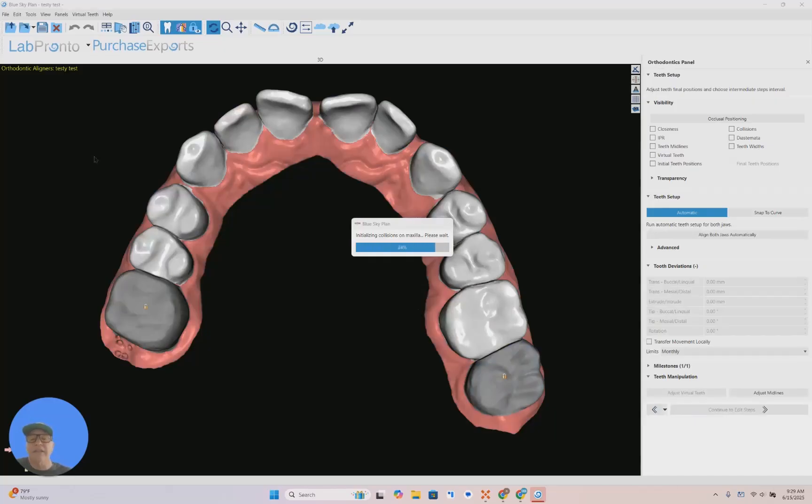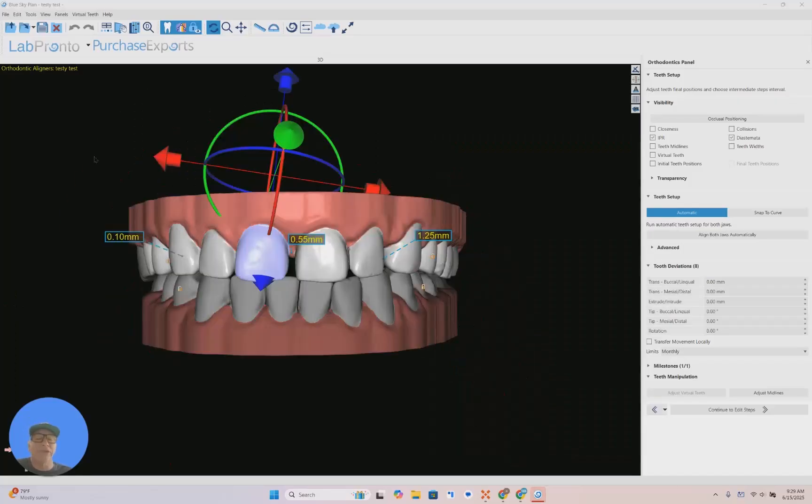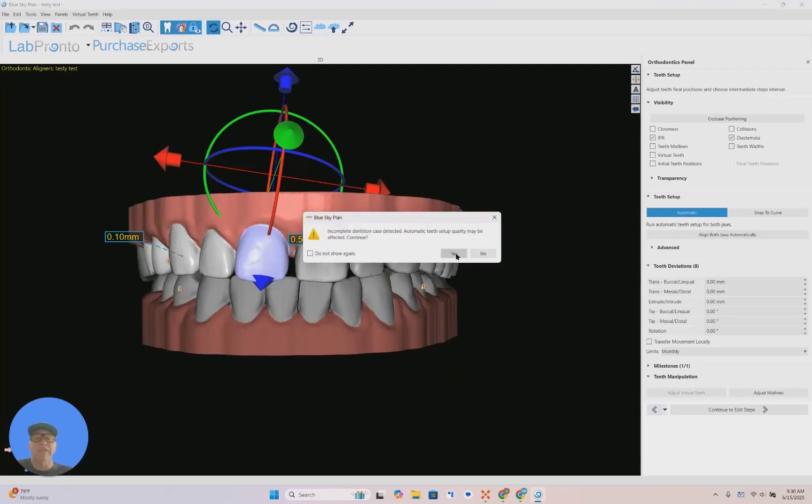Within two hours, you can literally take your case from start to finish and deliver the case the same day, the same afternoon, maybe the next day. As you can see here, the case has been fully set up. Now you hit this button and it will align both arches automatically for you.